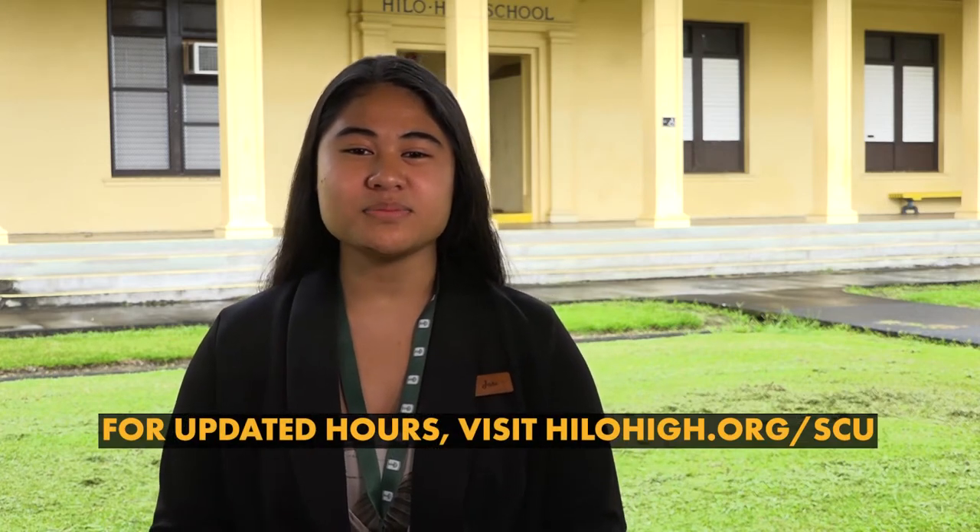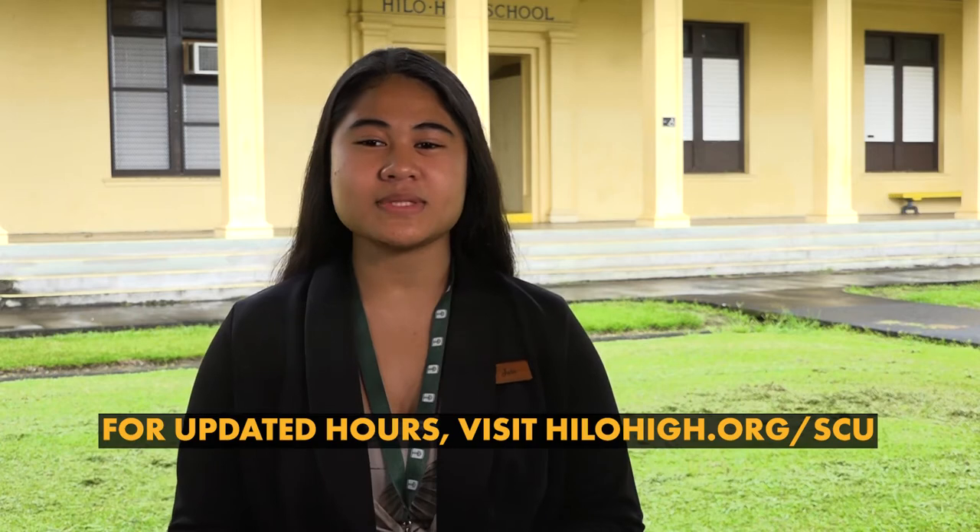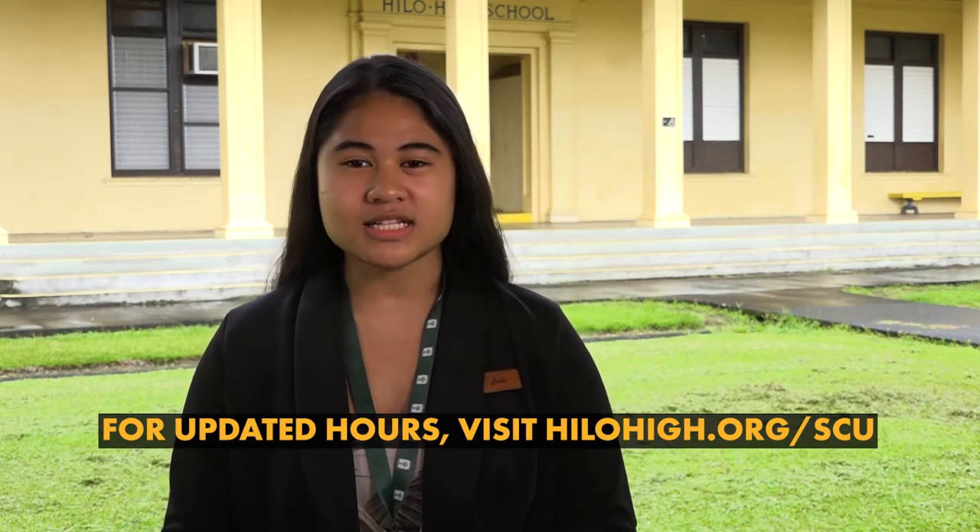The SCU is located at the Hilo High School Library and will be open during select hours. For our most up-to-date hours of operation, please visit our page on the Hilo High website at hilohigh.org/scu. Some features of the credit union include the ability to deposit or withdraw cold hard cash, and as an added bonus, you can even purchase cheaper movie tickets.